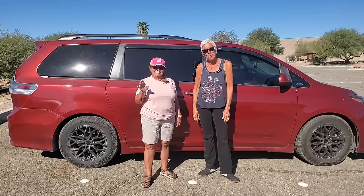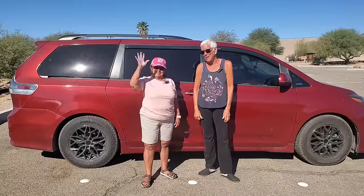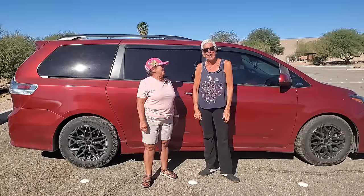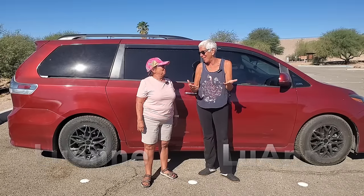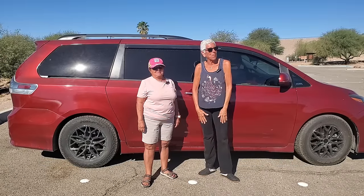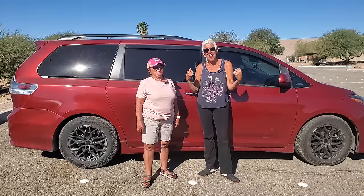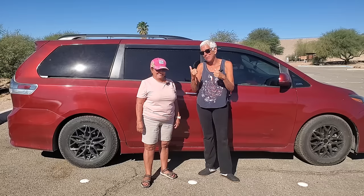Hi, I'm Lulu. Welcome to Lulu's Way. I'm really glad you're here. I'm here with Miss Luann over here — the other Luann. My name is Luann, her name is Luann. What are the chances of that? We just enjoyed a six-week journey all through Arizona together, and today we're doing the big van tour. You've been asking, and she promised.